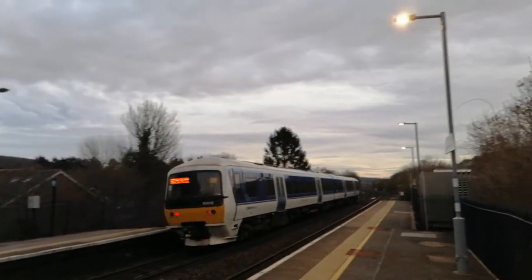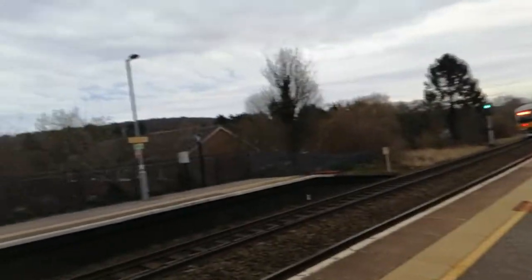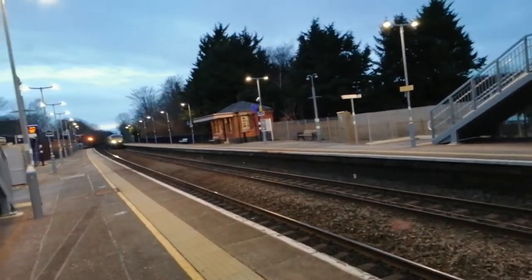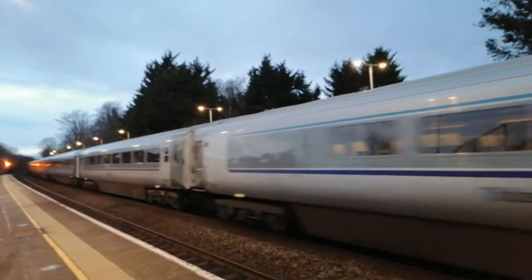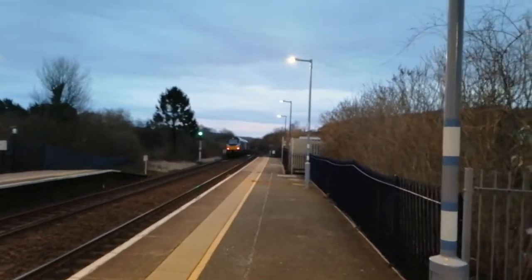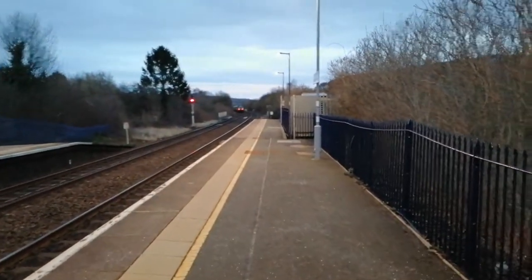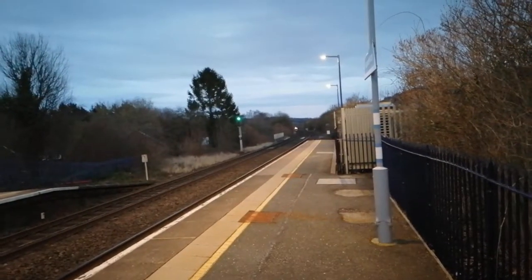That Class 165 going towards Oxford — 015 this way, and that way 026 and 036 I believe. See you later. It looks like this is going to be a DVT Class 82 — yes, 82 305 — going by, and then a Class 68 locomotive. Lovely stuff — that's off to London Marylebone, possibly calling at High Wycombe, possibly not.